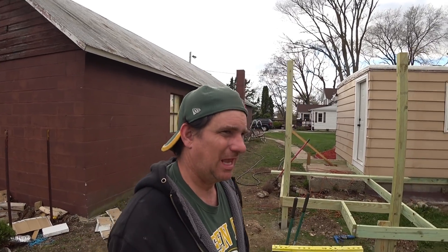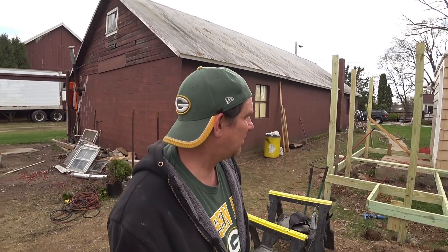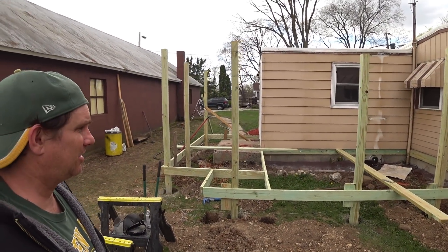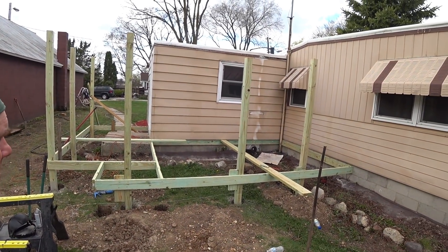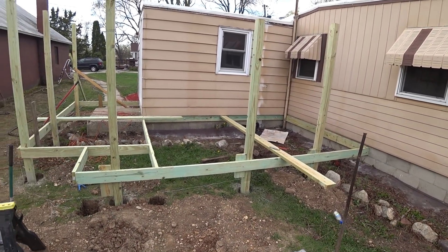We finally got out here and got the right boards. We got the whole frame set up, got it all anchored to the walls. We mixed concrete and poured it in each hole so all the poles are concreted in and set where they need to go.